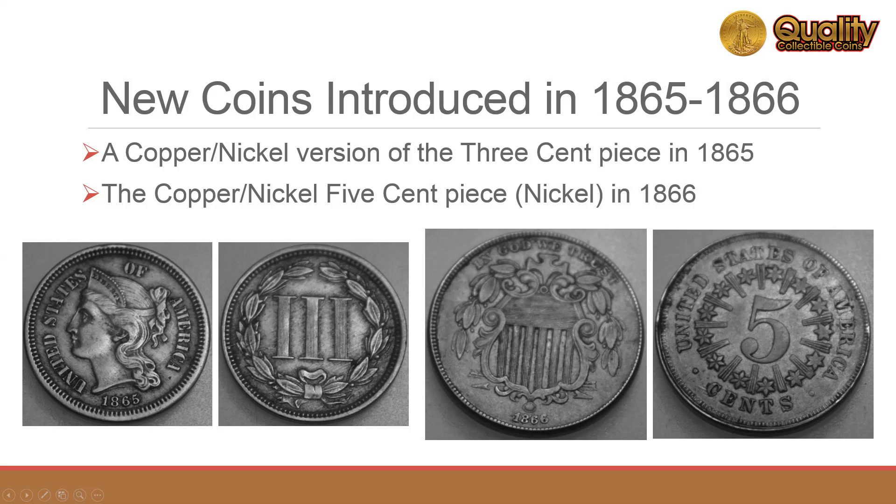The copper-nickel version of the three-cent piece was introduced in 1865, and the first U.S. five-cent coin, the copper-nickel shield cent, started production in 1866.